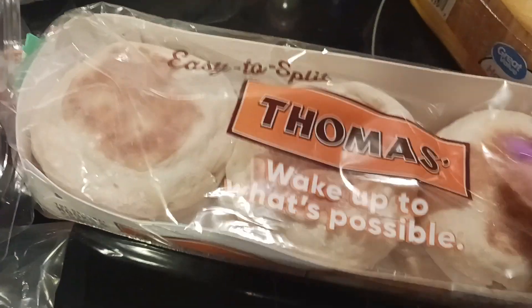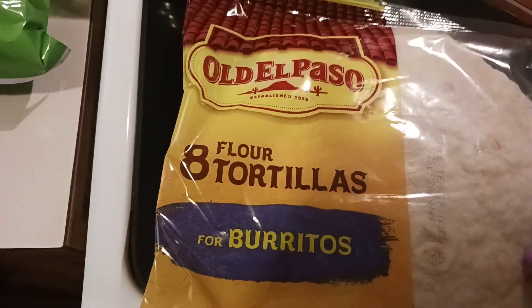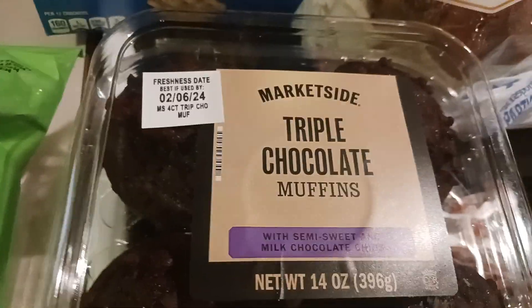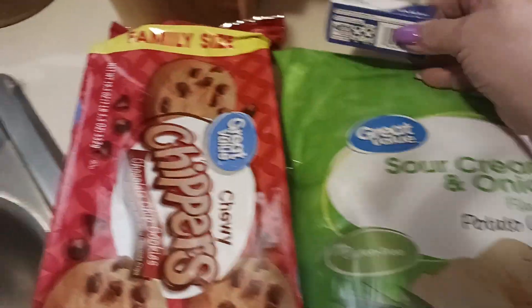He's got these Thomas waffles or English muffins, tortillas, and the triple chocolate muffins. And then we got the liquid band-aid.